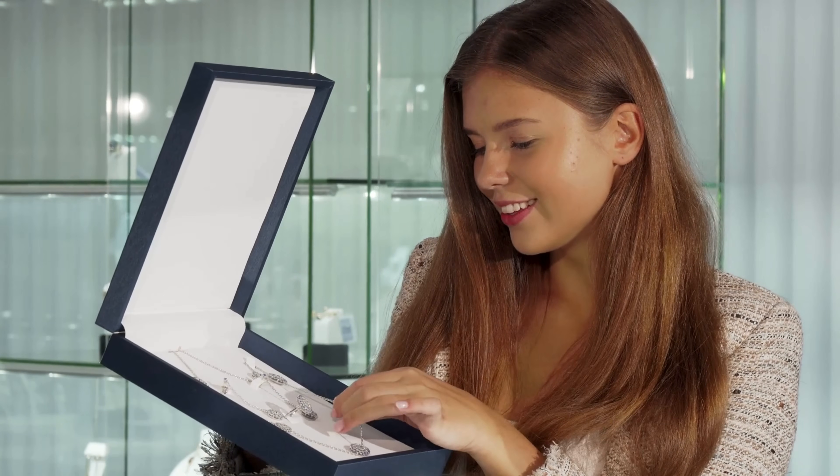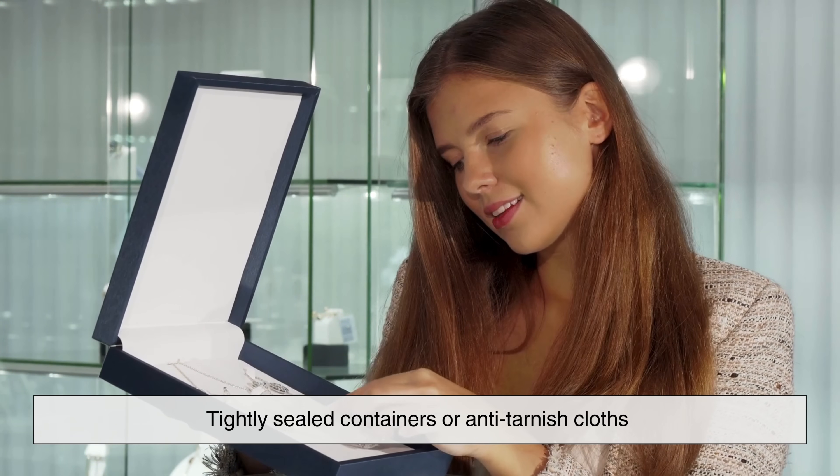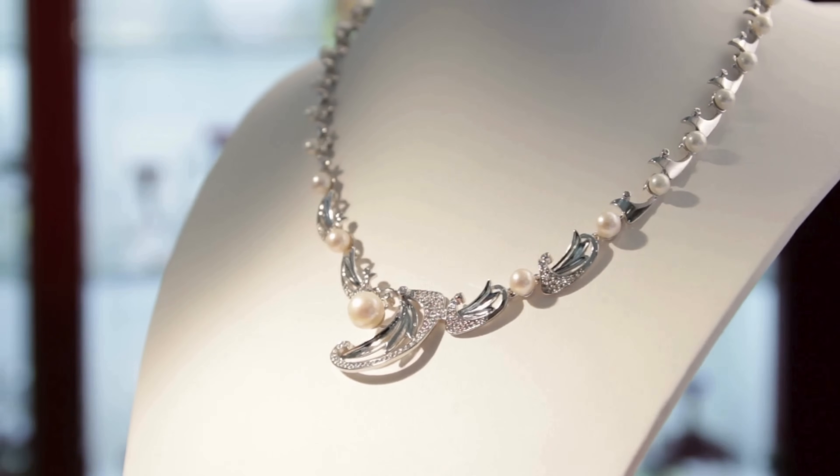That's also why silver items stored in tightly sealed containers or anti-tarnish cloths tend to stay shiny for longer.